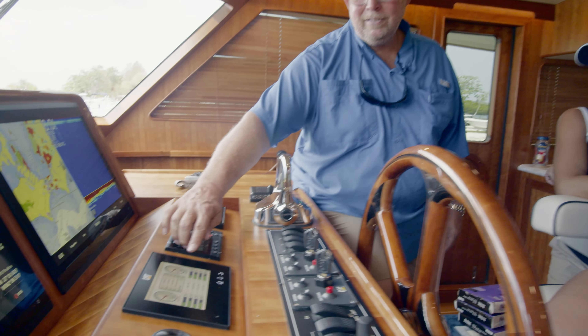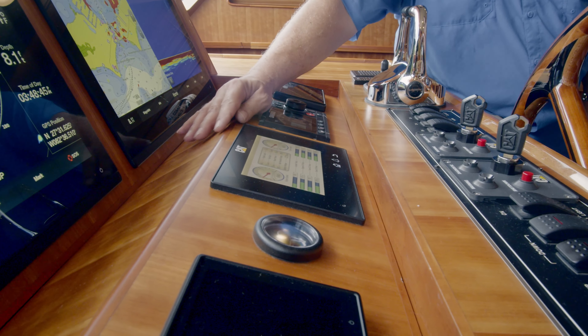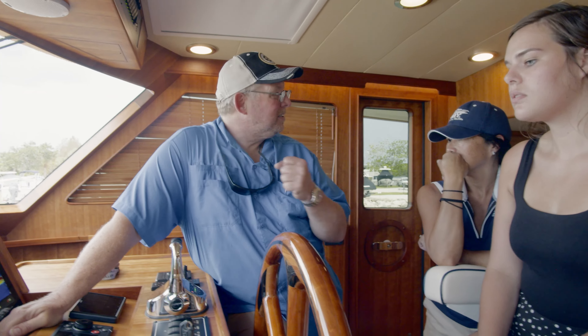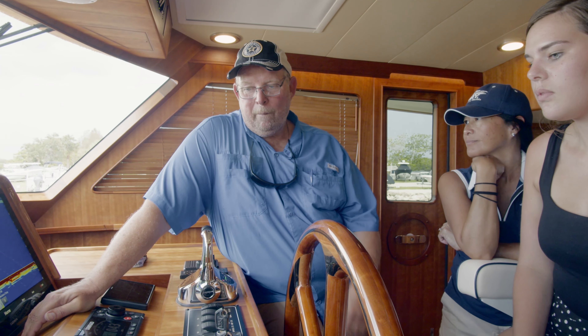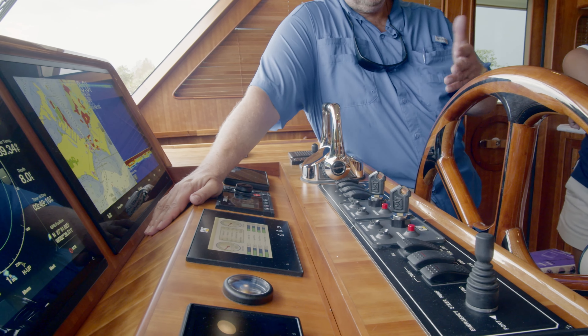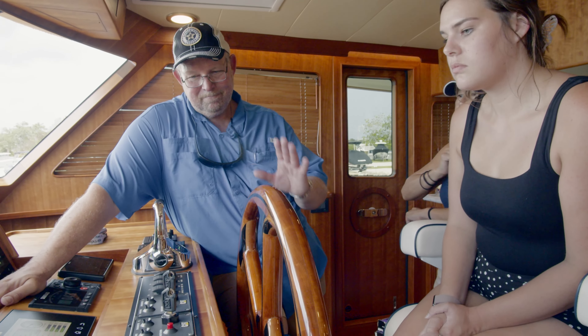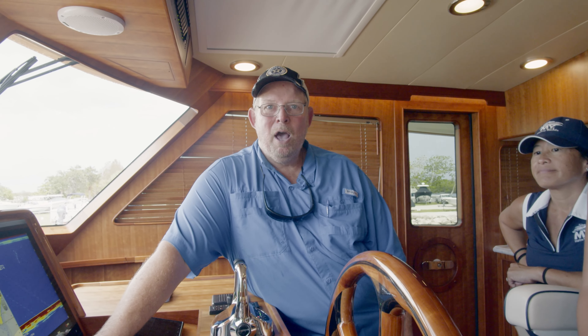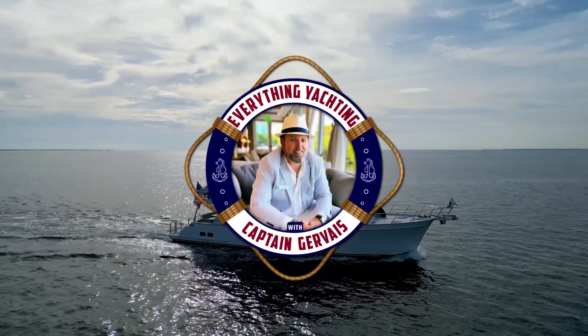The very first thing I look at after starting the engines is oil pressure — I just want to confirm I have positive oil pressure, because losing oil pressure is what causes the most serious engine problems. RPMs are loading up, temperatures are slowly starting to come up — right now at 91. Engines are started, oil pressure is good. We've gone through the Glendinning throttles and shifters and the basic startup on these Cat C18 engines. In a few minutes we'll head up to the upper helm, take control of the throttles up top, and use the remote to get ready to leave the dock.